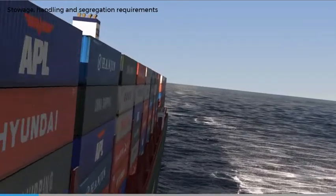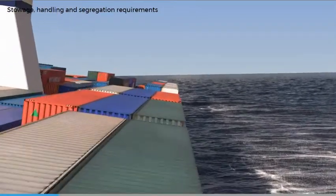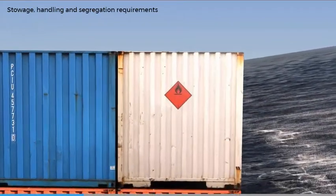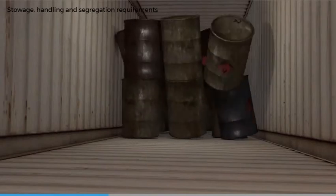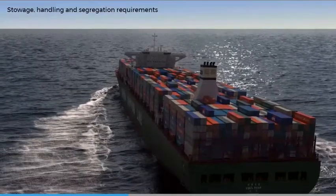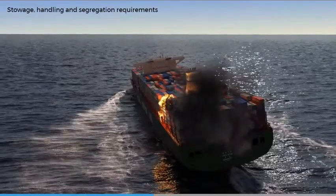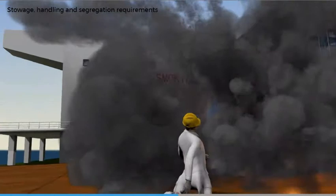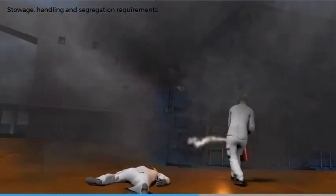It's essential to recognise the importance of correct stowage and segregation of incompatible dangerous goods. The concern is always leakage or escape of dangerous goods due to damaged or inadequate packaging, or when poorly stowed cargo moves with the vessel's motion. This can cause injury or illness to crew and passengers if stowed near the accommodation. Incompatible dangerous goods could also react with each other, possibly resulting in a catastrophic accident such as a fire.